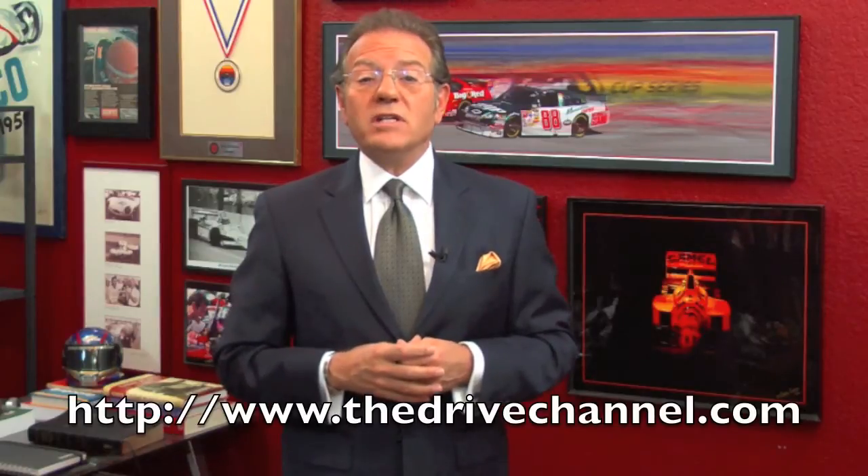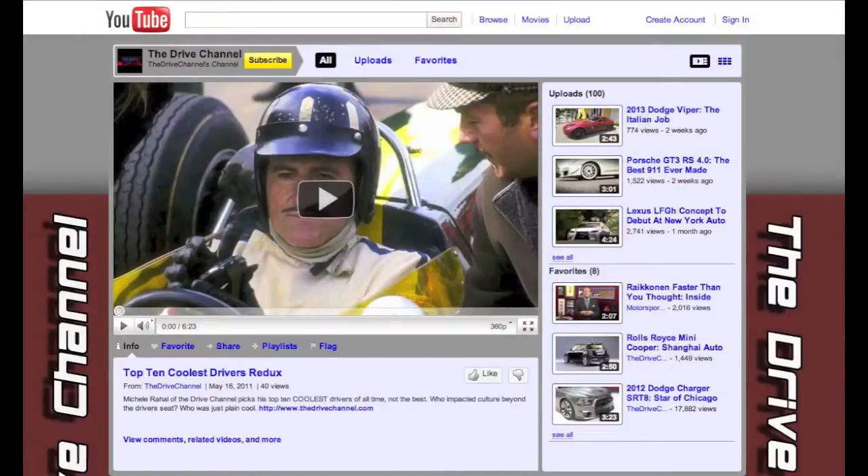The beauty of this car and the Chrysler is that they were, and thanks to a few die-hard collectors, they still are. For The Drive Channel and TheDriveChannel.com, I'm Michel Rahal. If you like our videos, do us a favor — click the like button or favorite us, subscribe to us, and we'll look at subscribing back. We do this for you, and we love doing it.